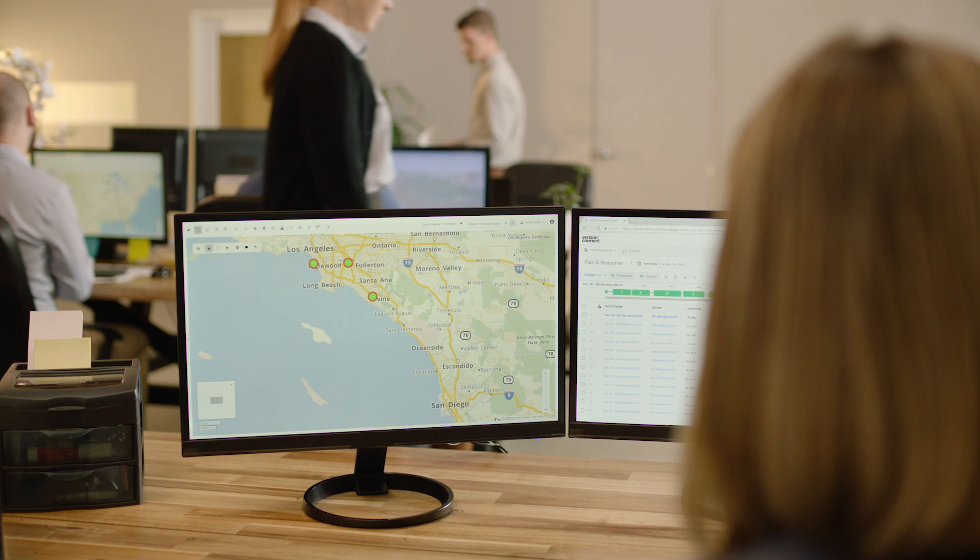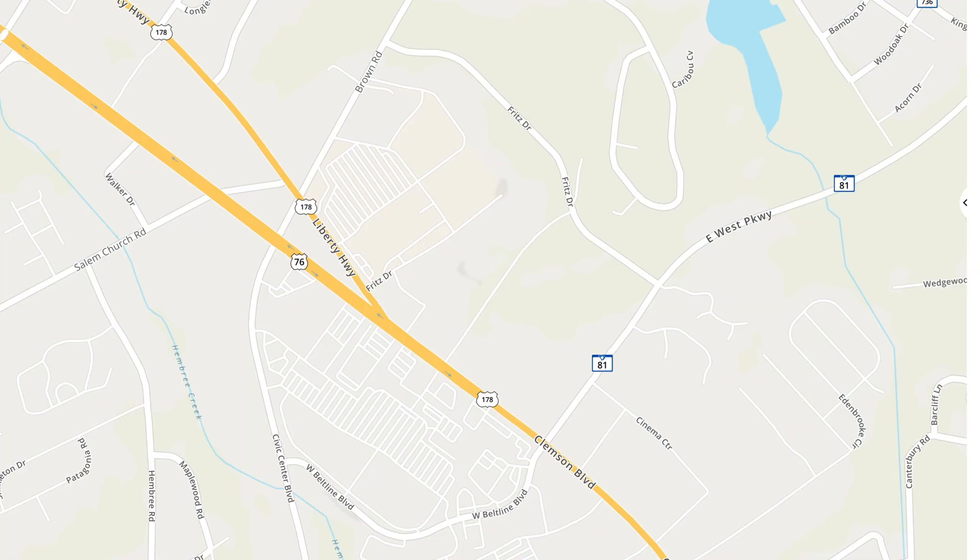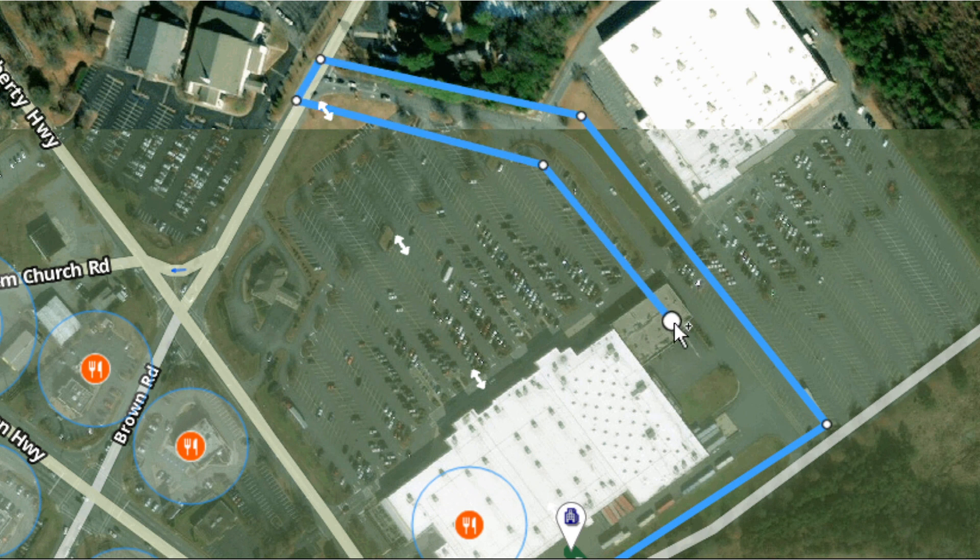Accidents happen. With Verizon Connect's patented last mile technology, you can reduce mishaps like parking lot incidents. Using Fleet, customize your delivery marker for your location.